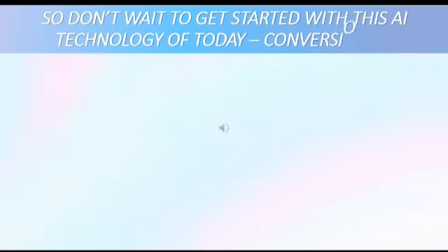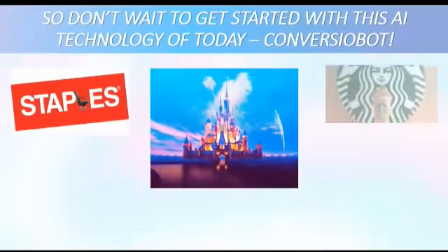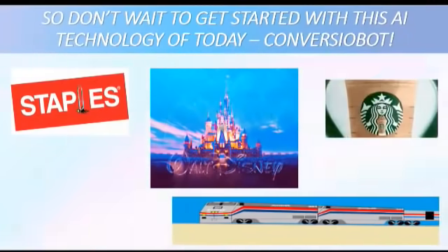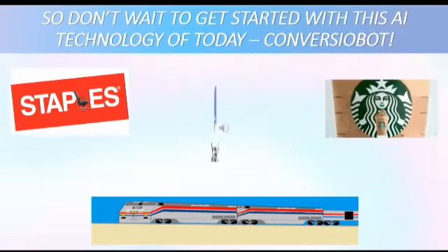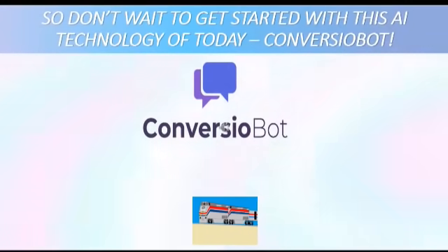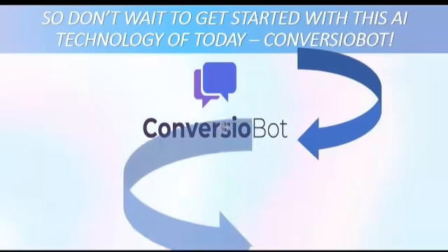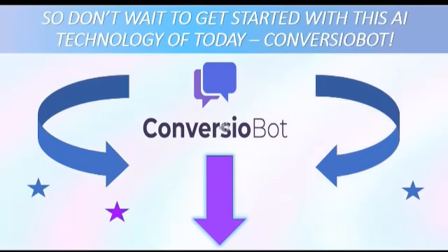Don't wait to get in on this great AI technology of chat bots. Many large companies have already started with chat bots, like Walt Disney, Staples, Starbucks, Amtrak, and others. By 2021, 50% of companies will spend more on bots than mobile apps — but ConverzioBot was made for small companies and the average business owner. Get started today, get ahead of the crowd, and take a look at the website by clicking on the link beneath the video.